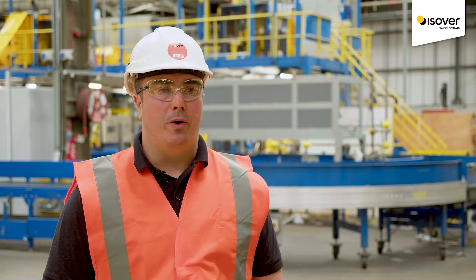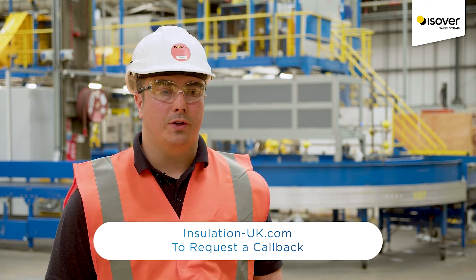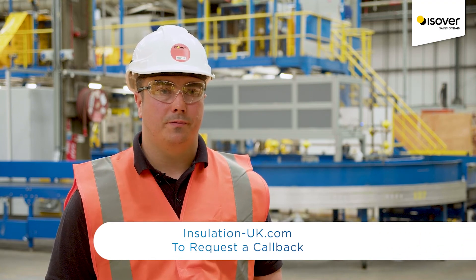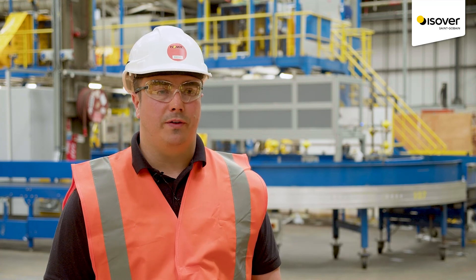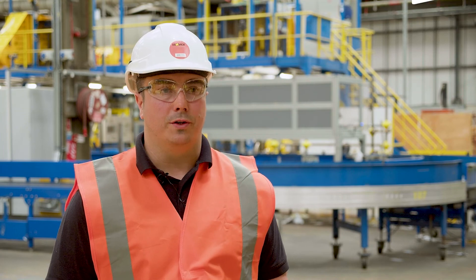If you want to find out more about Polterm Max Plus you can go to our website insulation-uk.com and request a callback from one of our specification managers. They'll be able to give you specific support regarding u-values, contractor proposals and any other product inquiries you may have.